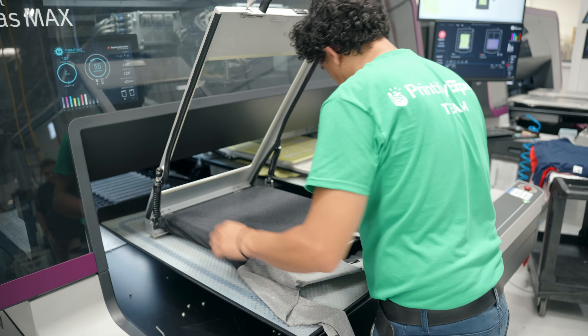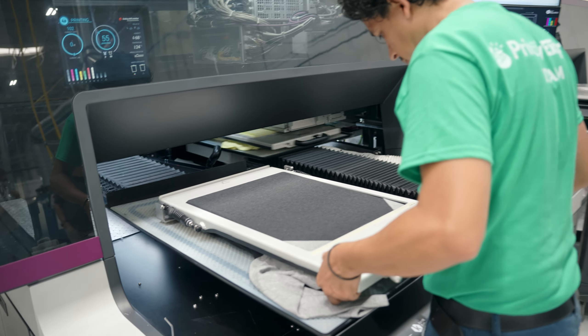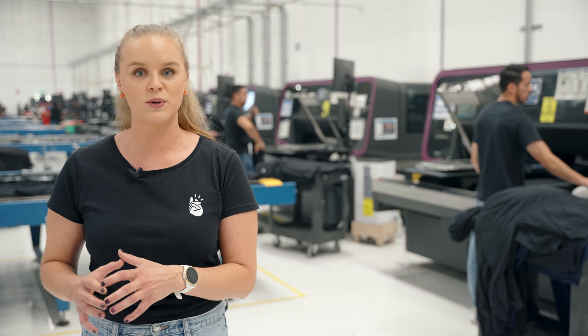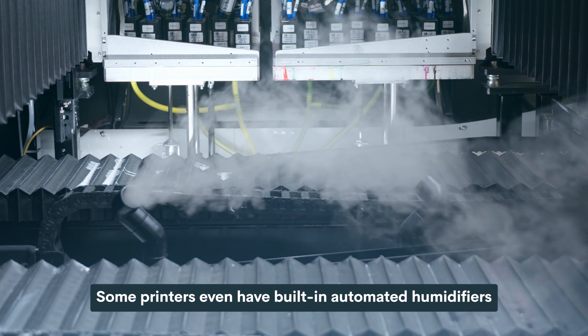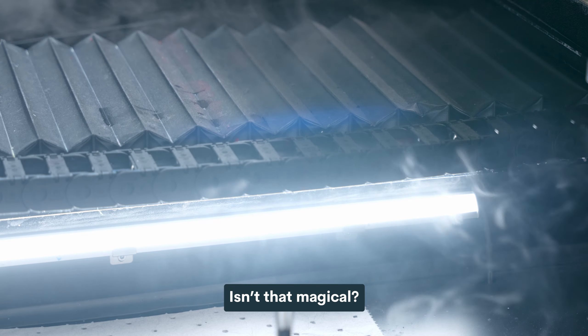The item is then placed on the proper size palette and goes into the printer where the first thing that happens is the pre-treatment. This special technology allows the pre-treatment to be sprayed only where the design will be printed, as opposed to the whole t-shirt. Some printers even have built-in automated humidifiers to prevent any ink heads from clogging.